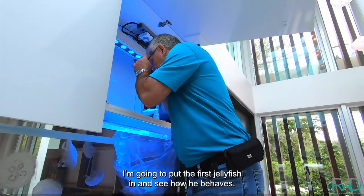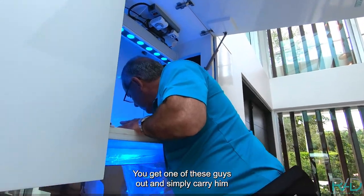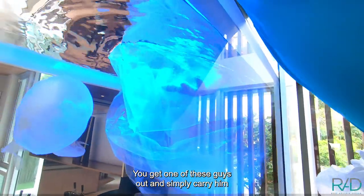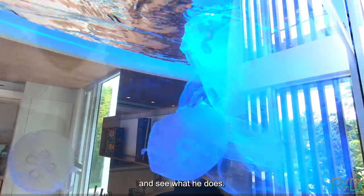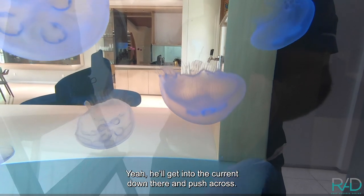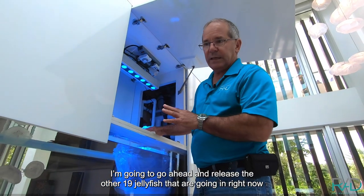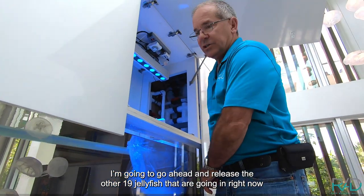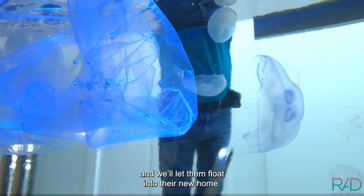I'm going to put the first jellyfish in and see how he behaves. Get one of these guys out and simply carry him into the aquarium and see what he does. He's already pulsing, so he's got good buoyancy. The salinity was the same. He'll get into the current down there and push across. I'm going to go ahead and release the other 19 jellyfish that are going in right now and we'll let them float into their new home.